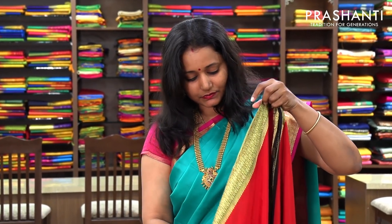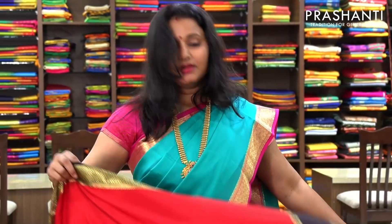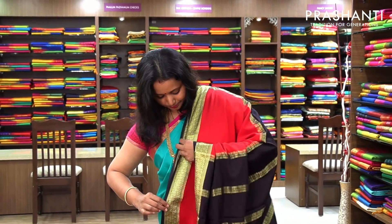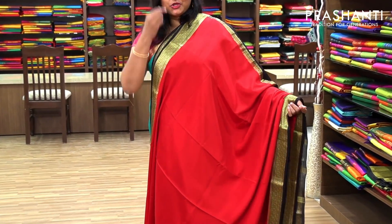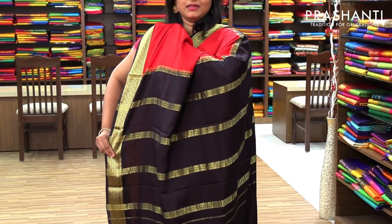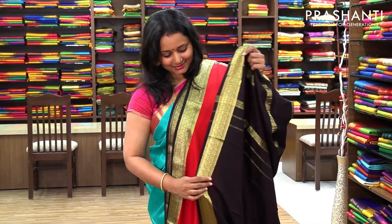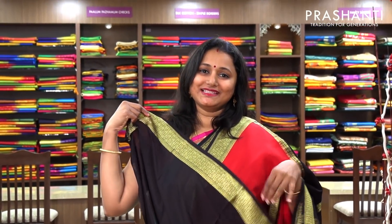The next one is also priced at 5,700, but this has got a slightly bigger border. It's a very pretty red with black combination — a plain body with beautiful borders on both sides contrasting to the body color. This is the pallu, a simple pallu called seer talapar. And this has got a plain black blouse in contrast to the body color. Priced at 5,700.